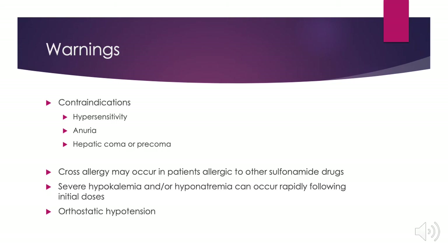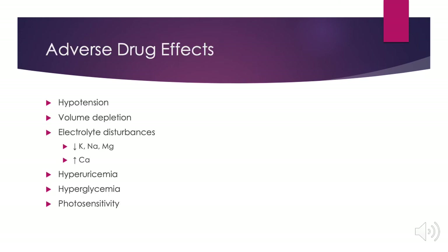Contraindications include hypersensitivity to metolazone or any component used in its formulation, anuria, or hepatic coma or pre-coma. Cross allergies may occur in patients who are allergic to other sulfonamides or sulfa drugs. Severe hypokalemia and/or hyponatremia can occur rapidly following initial doses, and be careful as patients may experience orthostatic hypotension. Adverse drug effects include hypotension, volume depletion, electrolyte disturbances including hypokalemia, hyponatremia, hypomagnesemia, and hypercalcemia, as well as hyperuricemia, hyperglycemia, and photosensitivity.